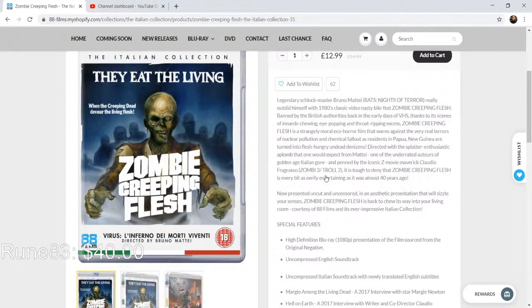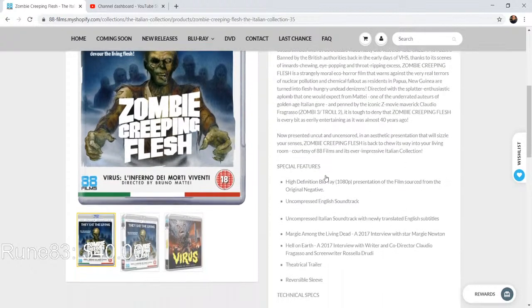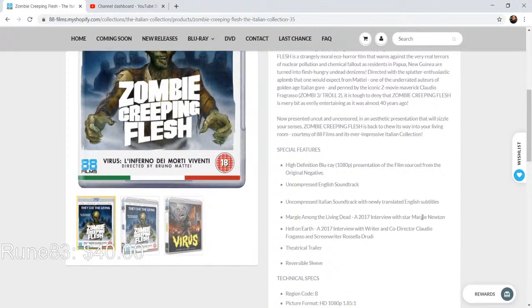Zombie Creeping Flesh — it's a Bruno Mattei film, so you know you're going to have a lot of fun. Will it be really good? It'll be okay. Will it be well shot? It'll be okay. Will it be fun? Yeah, it'll be fun because it's Bruno Mattei. Again we get a screenplay by Claudio Fragasso because those guys tend to work together a lot, and Rosella Drudi has something to do with this one as well.